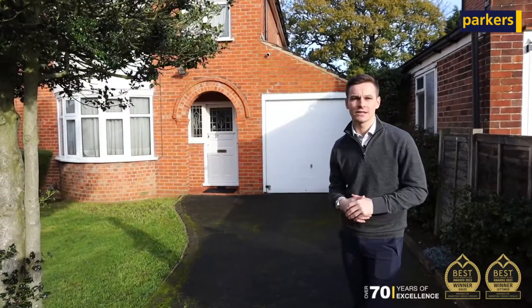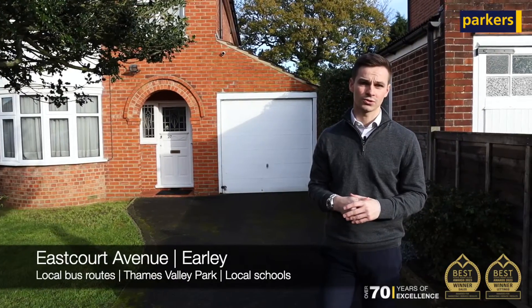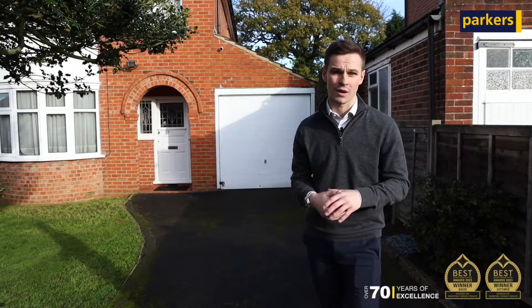The property's location is fantastic for many reasons — it's ever popular amongst families. We've got some great school catchments just on the doorstep, easy access to Reading Town Centre and Thames Valley Business Park, as well as the M4 motorway just a short drive away.